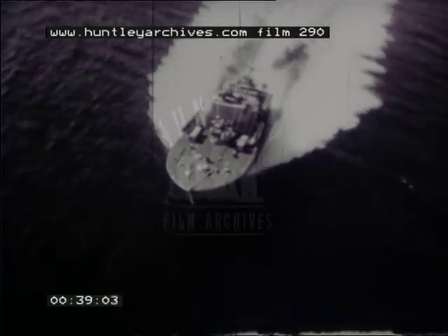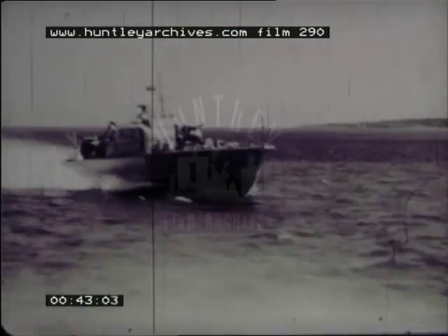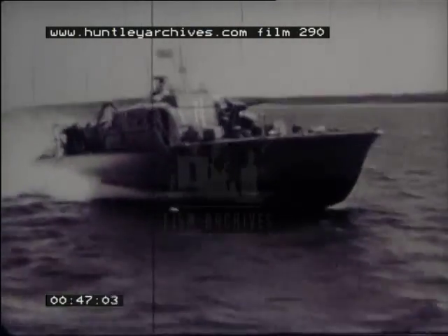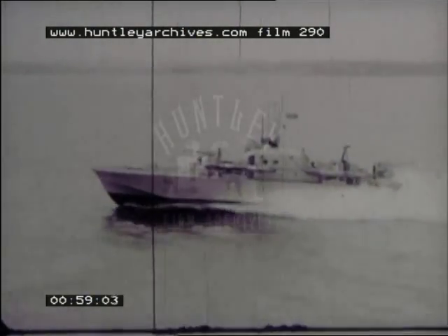They must also be able to change their armament quickly from one role to another. With two major design themes — a hard-chine planing hull to give the best combination of speed with sea-keeping qualities, and gas turbine power for performance flexibility — Vosper have designed and built a series of fast patrol boats, both for the British and for foreign navies.